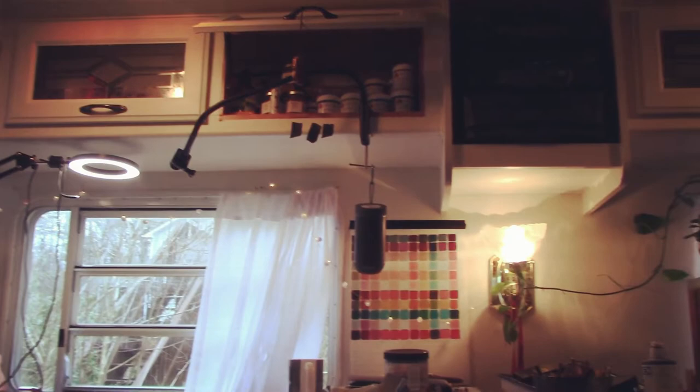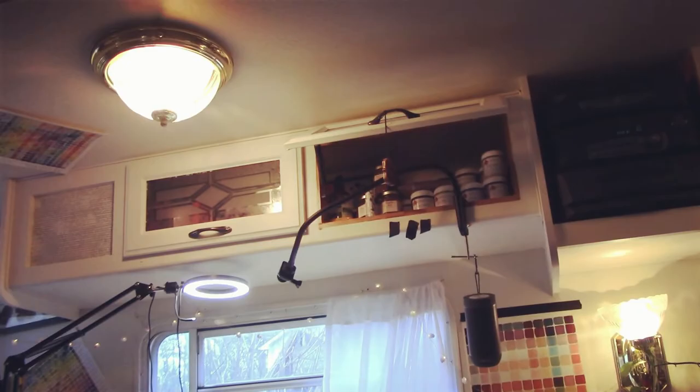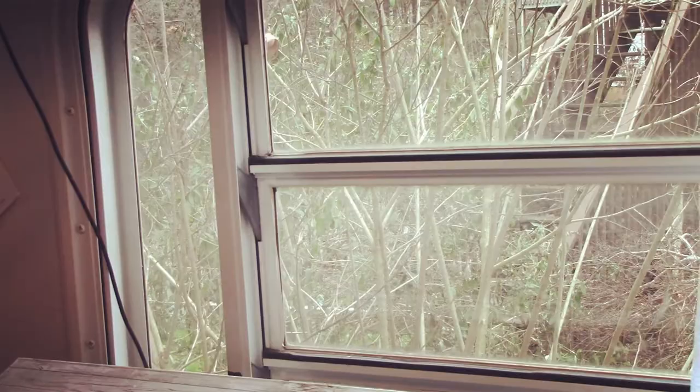I really like the lights in the tip out. These are supposed to be over a living and dining room table area, but it works out just great that they're right over my desks. And I love that I can see my yard and the forest behind my house from my desk.